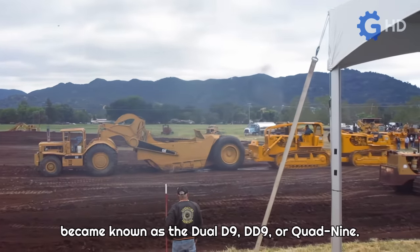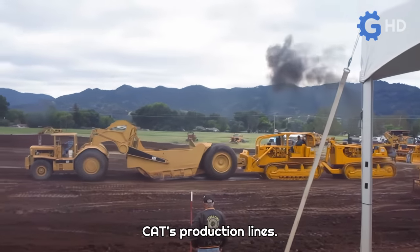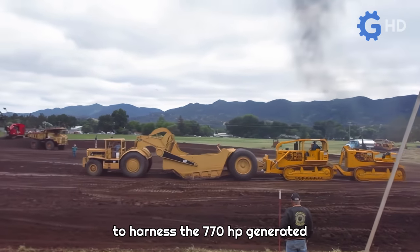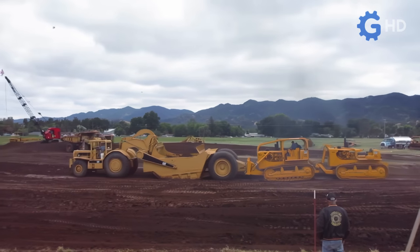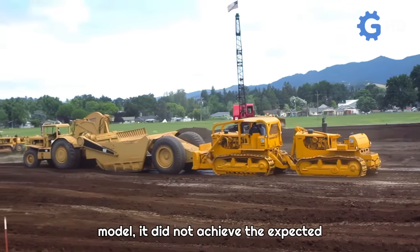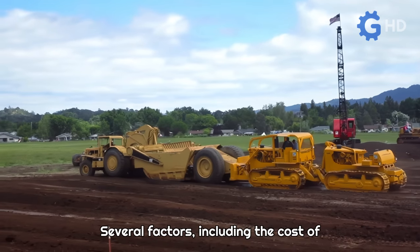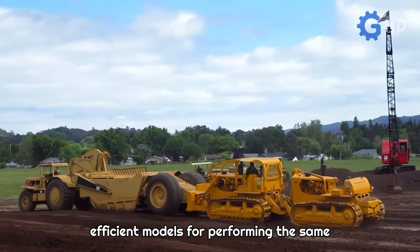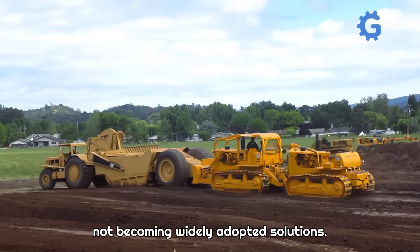Peterson also came up with a new concept involving the connection of two D9 bulldozers, one pushing the other. In 1968, Caterpillar acquired the rights to this innovative Peterson project, which became known as the Dual D9, DD9, or Quad 9. This model was offered directly from CAT's production lines. The main idea was to harness the 770 horsepower generated by the ensemble to power scrapers, allowing them to operate faster and more efficiently. Despite these advantages, the DD9 did not achieve the expected success, due to high costs and the emergence of more powerful and efficient alternatives.